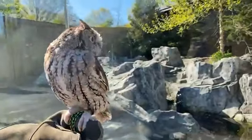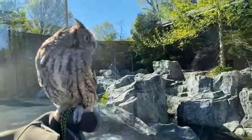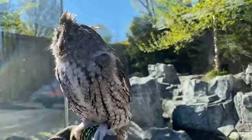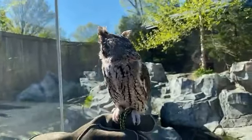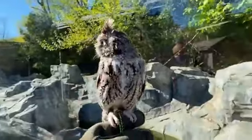Alfredo is turning two next month — she'll be two years old and she is completely full grown.